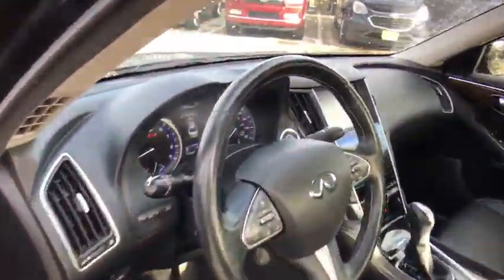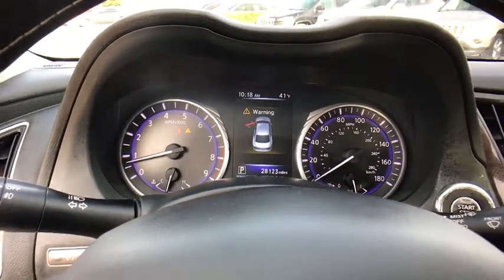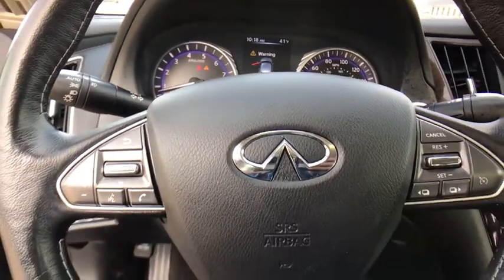Bluetooth. Leather-wrapped steering wheel. Power steering. Adjustable steering wheel. Cruise control. Keyless start. Aluminum wheels. Floor mats. Auto-dimming rear view mirror.